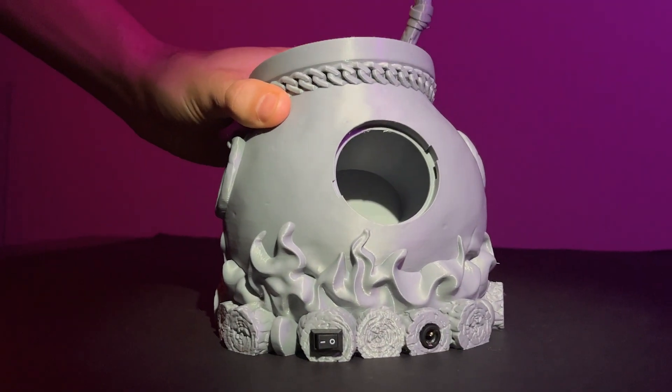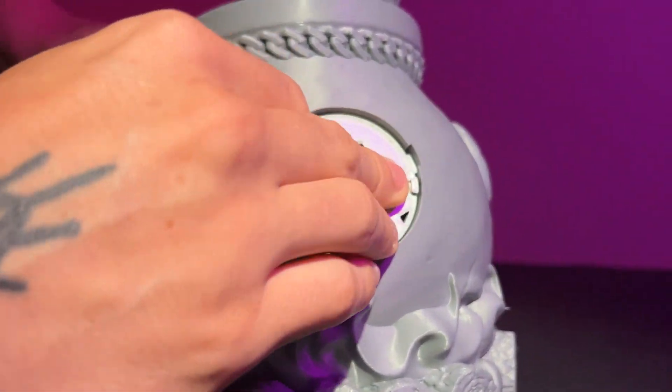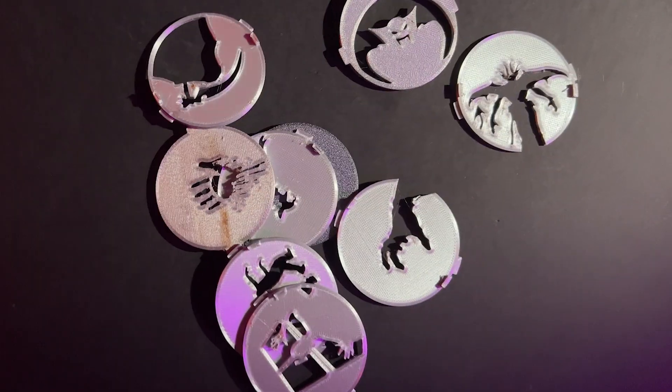And all these fun models have 11 interchangeable projection discs, so you can choose your combination as you please. We have Zombies, Bats, a Bloody Hand, the Grim Reaper, a Witch, a Creepy Smile, a Scratch on the Wall, a Window Shadow, Zombie Hand, a Demon and Dracula.